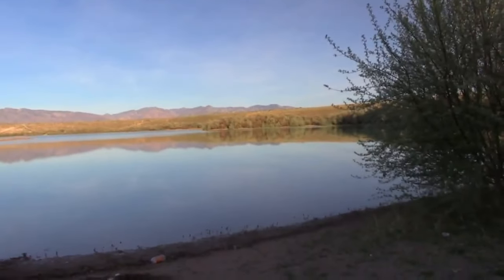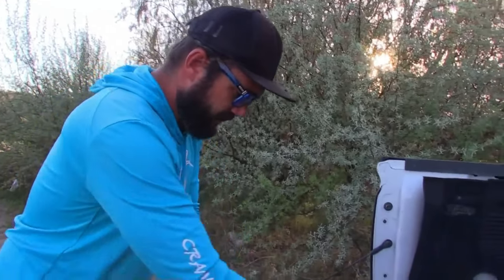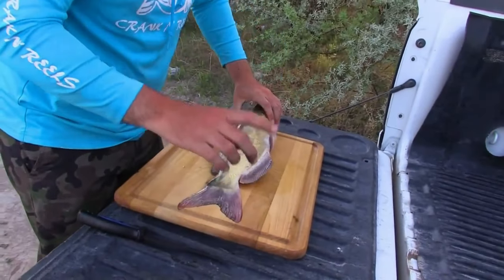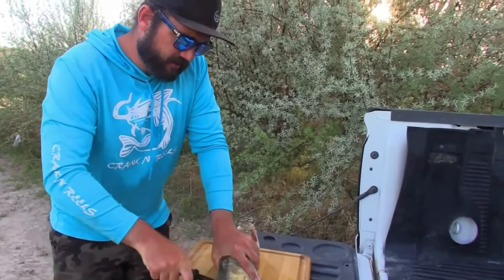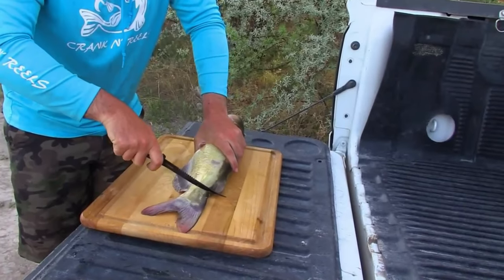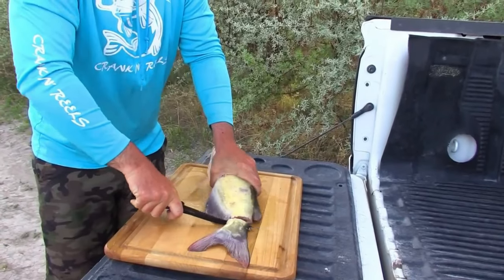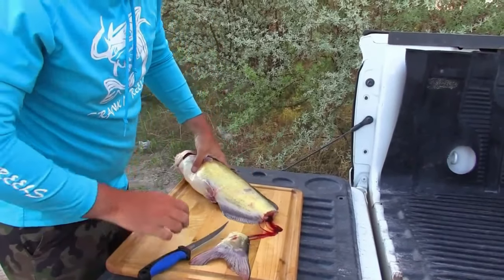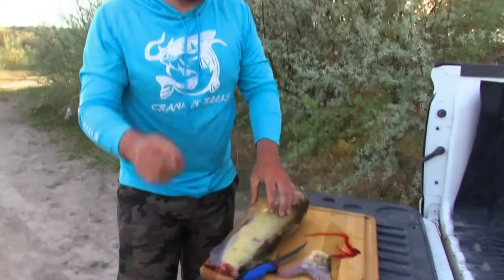Okay guys, we're out here and we're gonna cook up those catfish right now — fish tacos out on the beach! It is a beautiful day, no bugs — it is awesome. So let's get to cooking. Big old meaty catfish right here. I'm gonna try something new I've never done before — I'm going to cut the tail off and bleed it out, because I heard that's a good way to do it. So we're gonna cut the tail off like that.